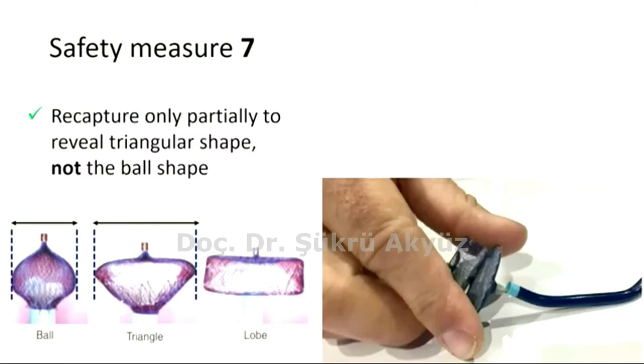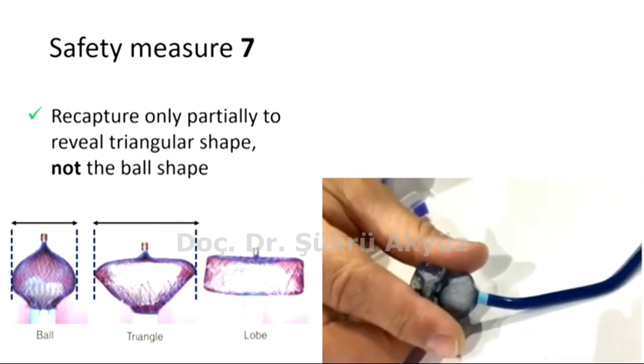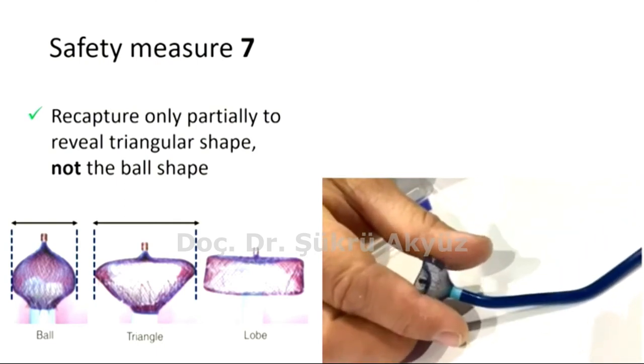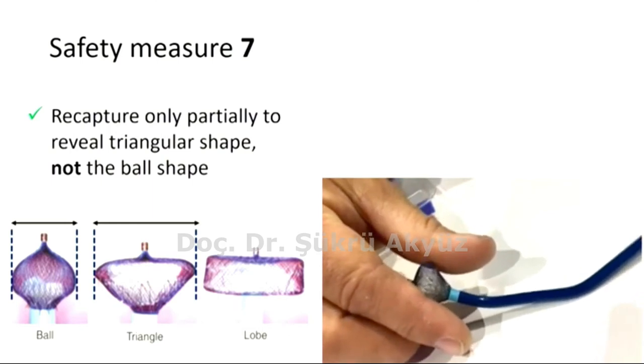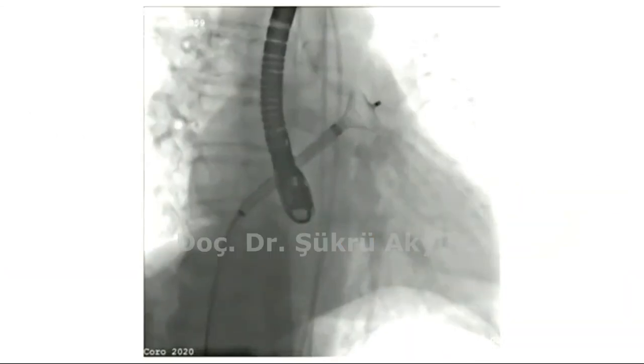Lastly, number seven: in case of a need for repositioning, the device was recaptured only partially to reveal the triangular shape — not the ball shape again — inside the LAA without getting back into the left atrium. By its bigger area than the ball, the triangular shape could maintain trapping the thrombus behind it. In this video you see the stage of recapturing: first the disk of the device was recaptured, then the triangle, and lastly the ball. As stated, we stop recapturing at the triangular stage.